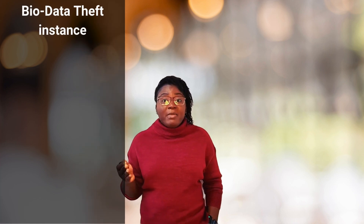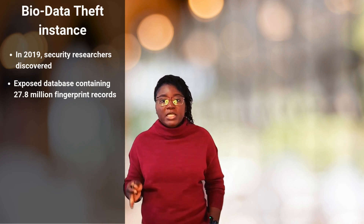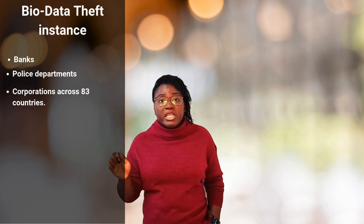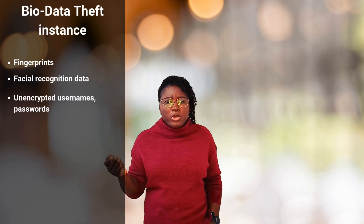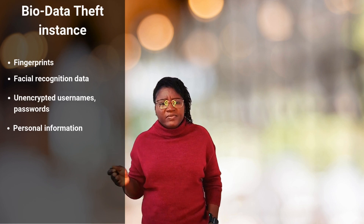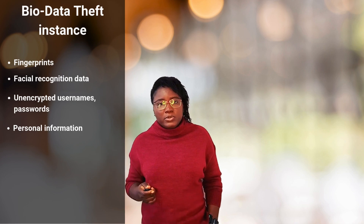The threat of biometric data theft isn't just theoretical. In 2019 alone, security researchers discovered an exposed database containing 27.8 million fingerprint records from Suprema's Biostat 2 security system. The system was used by banks, police departments, and corporations across 83 countries. The breach exposed not just fingerprints, but also facial recognition data, unencrypted usernames and passwords, and personal information. Organizations affected included security firms, banking institutions, defense contractors, government facilities, and more.